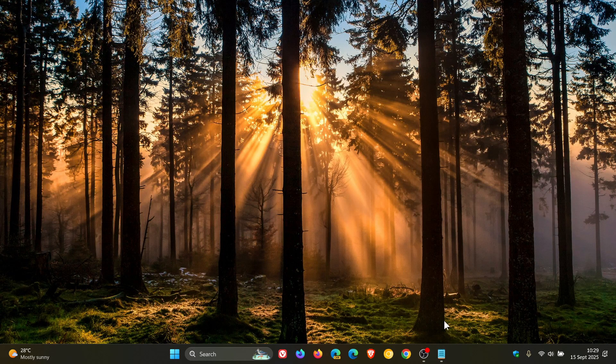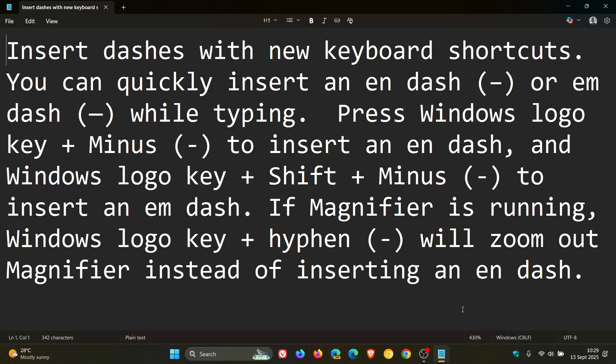You can now insert dashes with new keyboard shortcuts. You can quickly insert an N dash or M dash while typing: press the Windows logo key and minus to insert an N dash, and Windows logo key, Shift, and minus to insert an M dash. Note: if Magnifier is running, Windows logo key and hyphen will zoom out Magnifier instead of inserting an N dash.